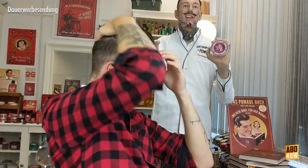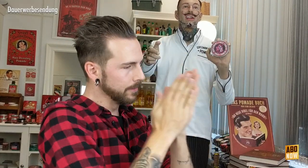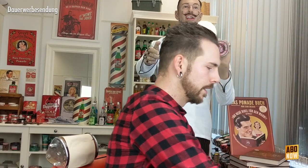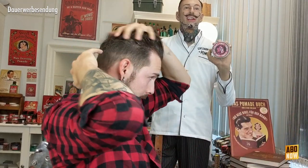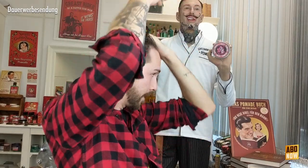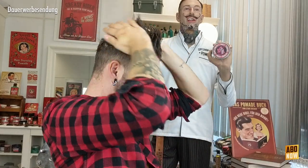Und dieser Duft kommt noch mal viel geiler raus, wenn man sich das in die Haare reinmacht und dann verrieben hat. Der ist echt richtig, richtig geil. Schöner Tabak, schöne Vanille – zusammen mit dem Hair Tonic bekomme ich so eine leichte Mentholnote noch dabei, wie so ein Schnupftabak. Schön einarbeiten wie immer – das geht auch ohne Probleme, da sie mittelfest ist.